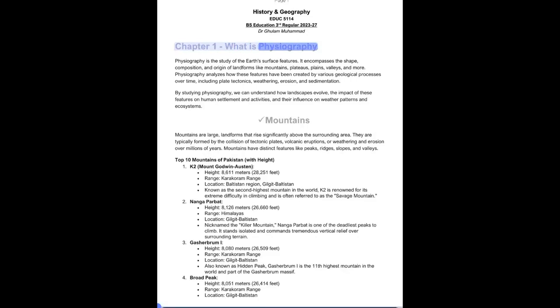Chapter 1: What is Physiography? Physiography is the study of the Earth's surface features. It encompasses the shape, composition, and origin of landforms like mountains, plateaus, plains, valleys, and more.